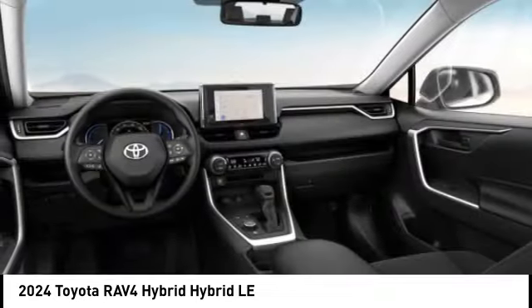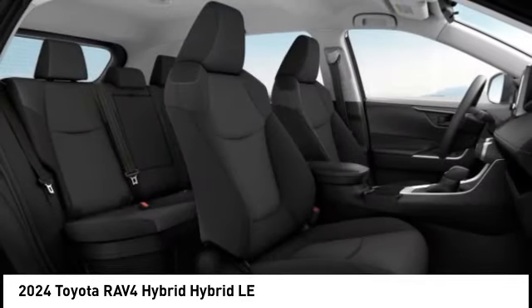Power Brakes, Braking Assist, Regenerative Braking System, Battery Saver, Traction Control.